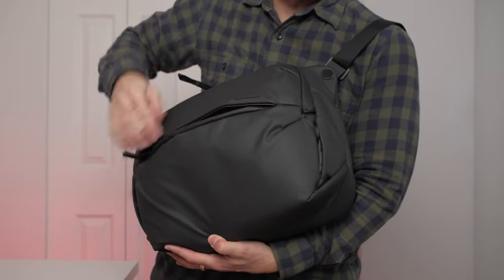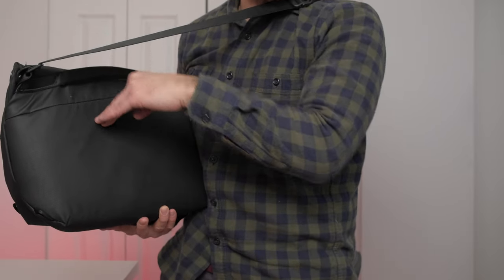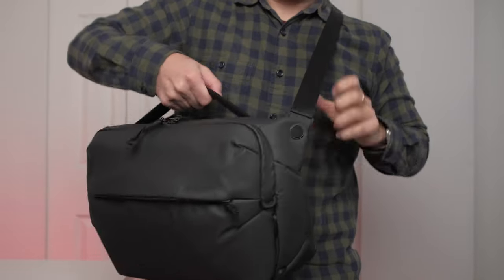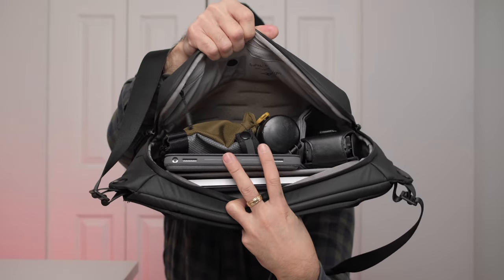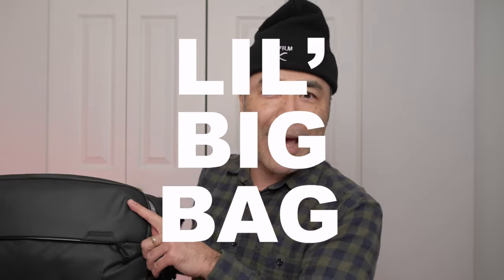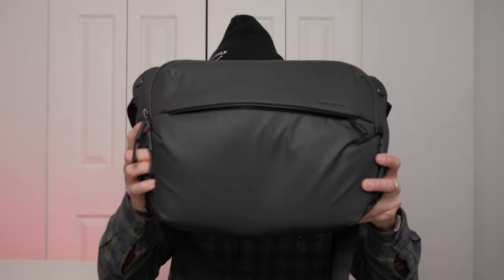The outer section holds your wallet and similar items. I wish they had an extra zipper in the back for quick access into the main compartment. There's a nice little handle here. So it fits my MacBook, iPad, DOP kit, thermos, and two cameras — all inside this sling bag. When I start flying again, this will probably be my personal carry-on as well as my backpack. I'd recommend getting the black one because it makes the bag look smaller than it really is.